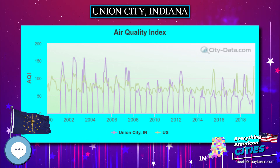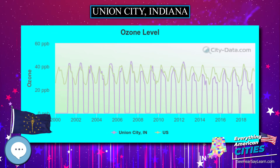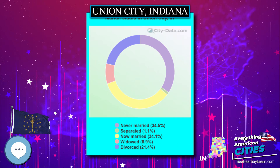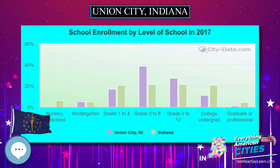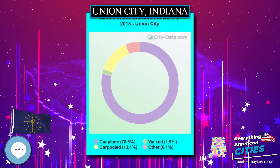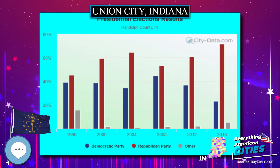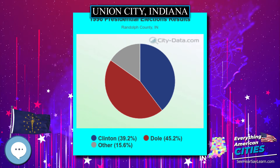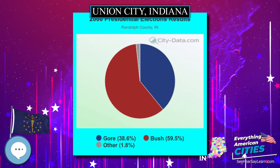As of the census of 2000, there were 3,622 people, 1,569 households, and 969 families residing in the city. The population density was 1,995.1 people per square mile. There were 1,738 housing units at an average density of 957.3 per square mile. The racial makeup of the city was 94.04% white, 1.02% African American, 0.17% Native American, 0.22% Asian, 0.08% Pacific Islander, 3.12% from other races, and 1.35% from two or more races.